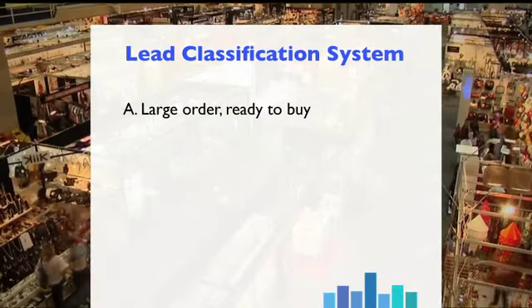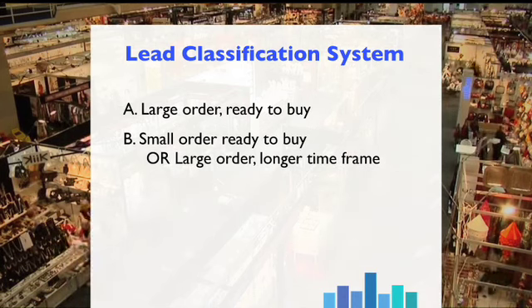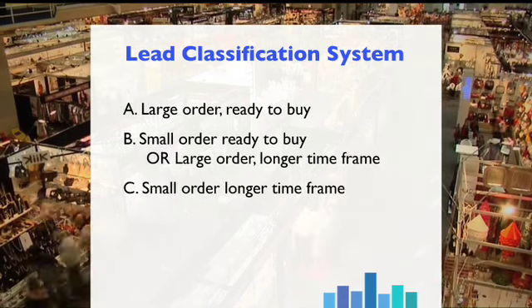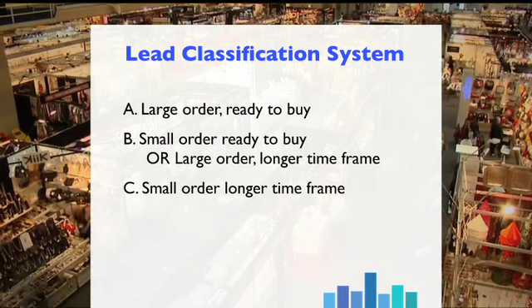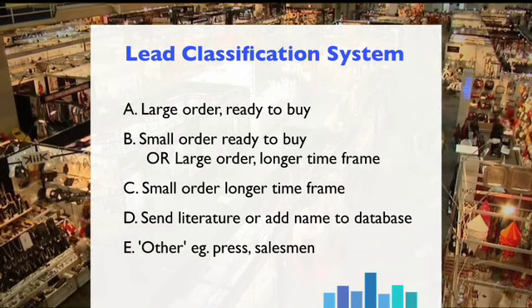It's all about quality. The best exhibitors don't just measure the number of leads generated — they measure lead quality as well. One lead classification system grades every lead as follows, making sure the hottest leads get attention first: A — large order, ready to buy; B — small order ready to buy, or large order with a longer timeframe; C — small order, longer timeframe; D — send literature or add name to the database; E — other, for example press or salesperson.